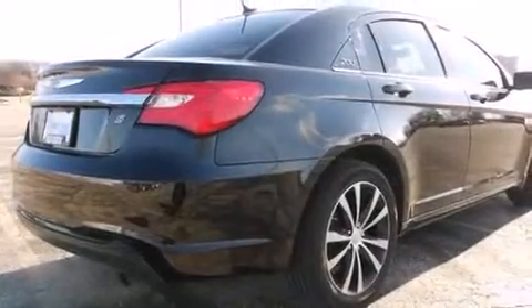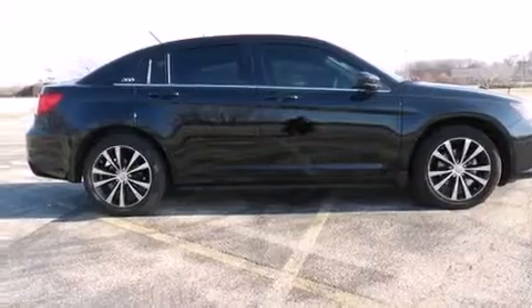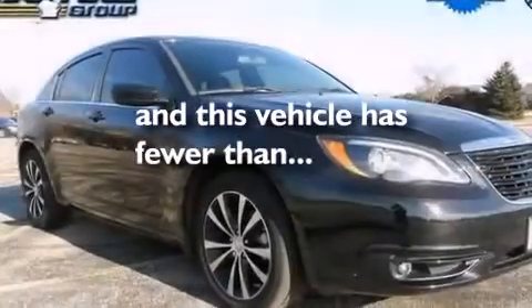Also included are a split folding rear seat, a rear window defroster, four-wheel disc brakes with an anti-lock braking system, keyless entry, and this vehicle has fewer than 32,000 miles on the odometer.